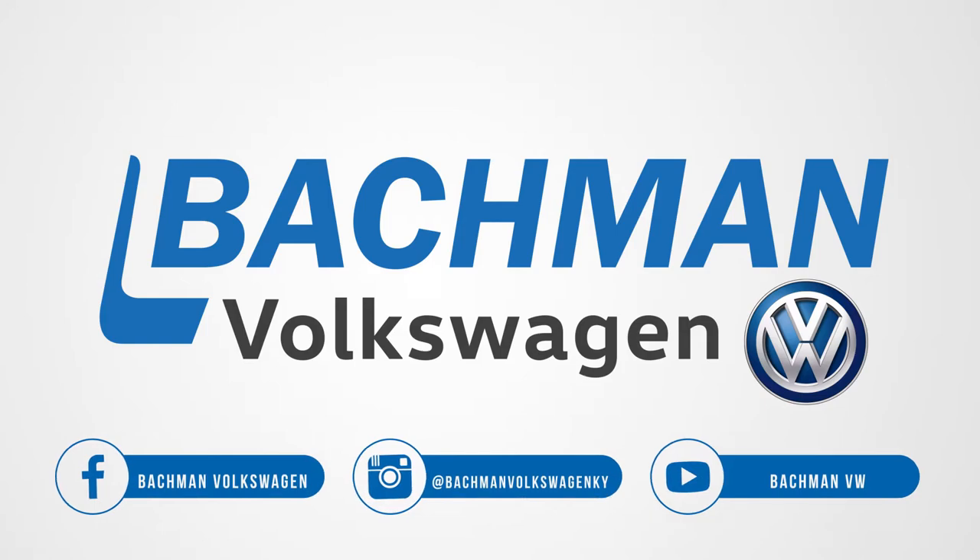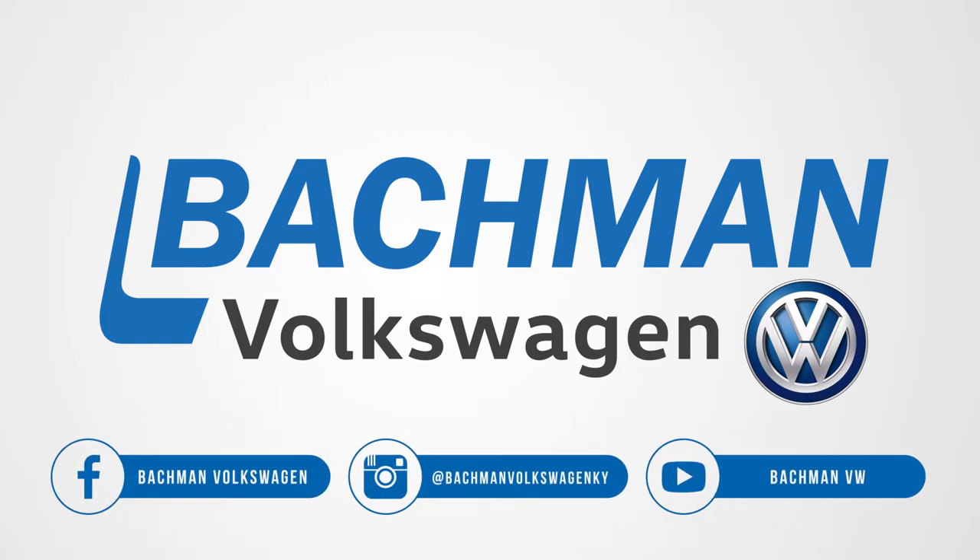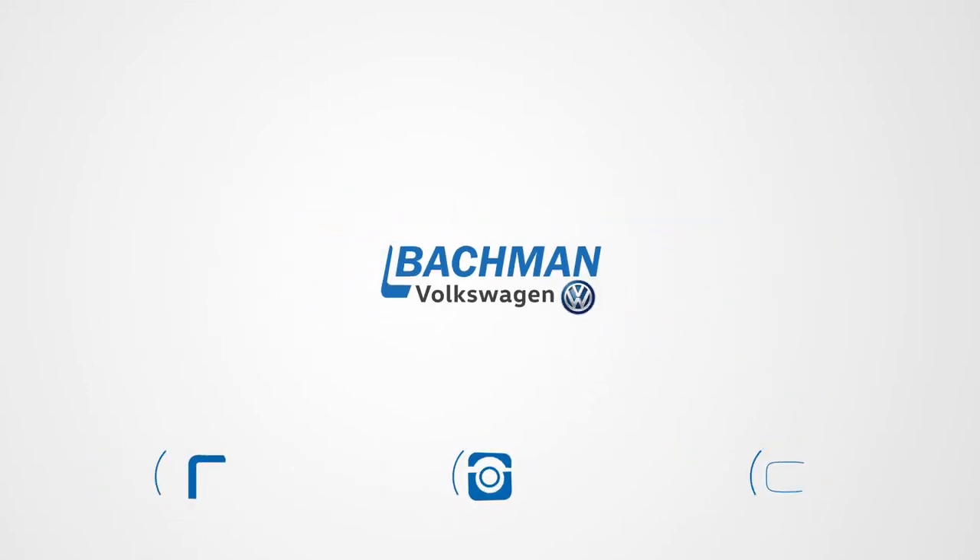Thanks for watching. If you found this video helpful, hit the thumbs up button, leave us a comment below, and don't forget to subscribe for more news, demos, and how-tos on the 2018 Volkswagen Atlas and all other Volkswagen vehicles.